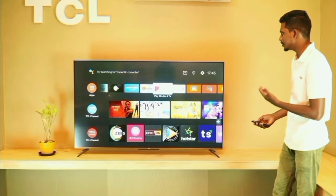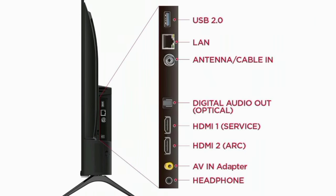Connectivity options on this Smart TV include HDMI, USB, Ethernet, Antenna, AV, headphone jack, Digital Audio Out, and Optical port. You can also connect a Blu-ray player or game console.